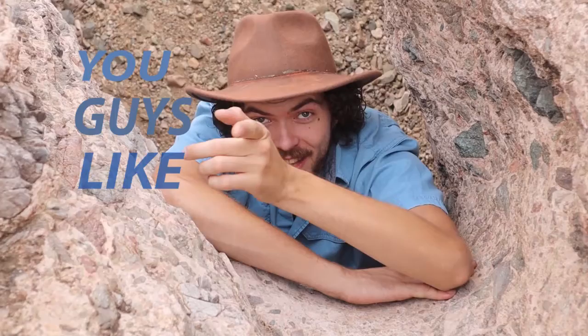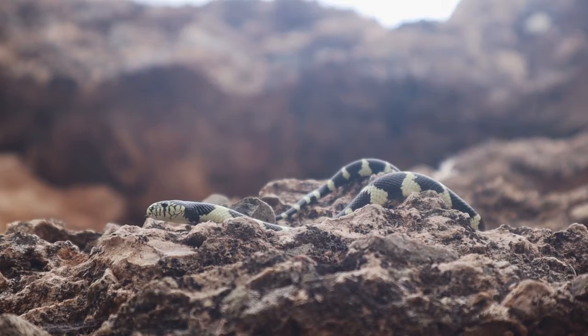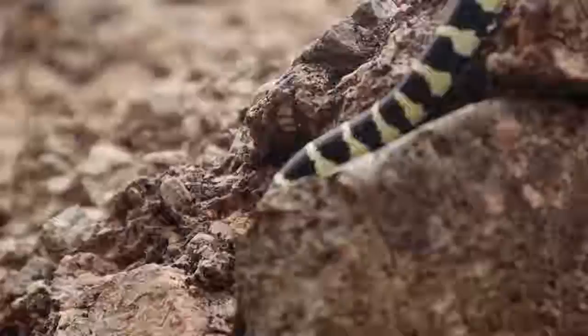Hey guys, Michael here. You guys like snakes? Right here we got a baby Lampropeltis getula or a black and white banded kingsnake. These are found all over the Sonoran Desert.